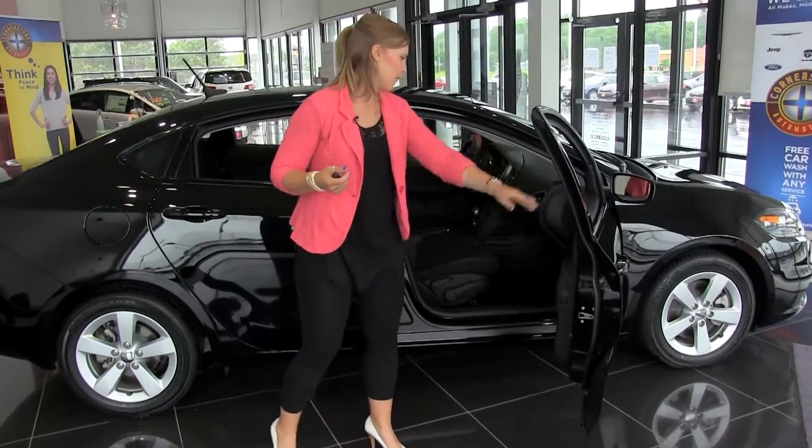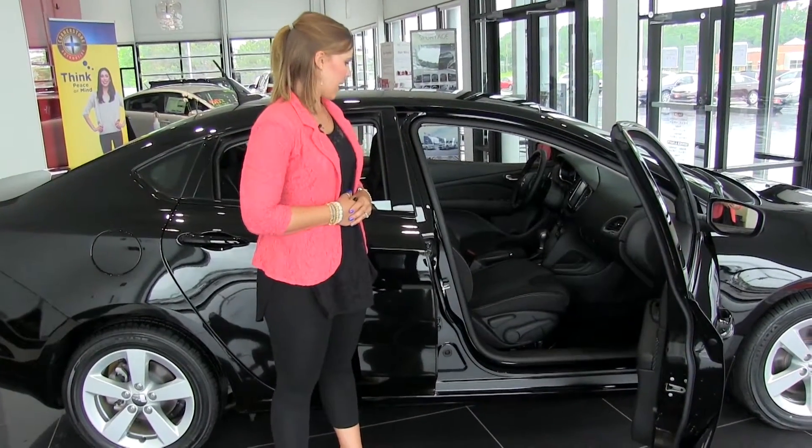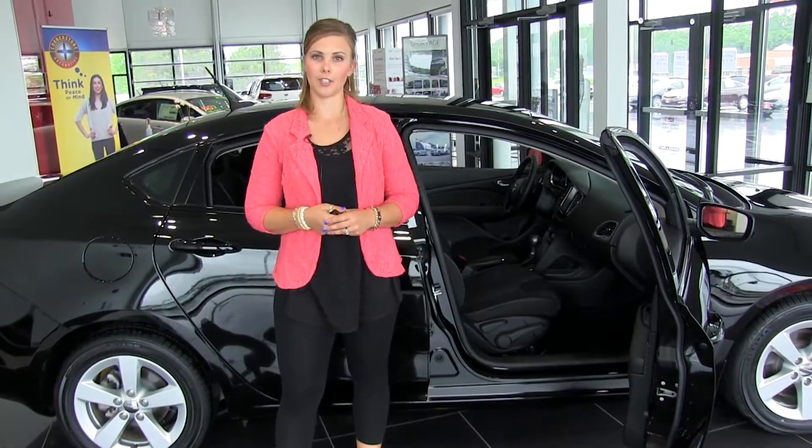Let's take a look in the front passenger seat here. This comes with premium cloth seats and manual adjusting seats. We can do leather and power adjusting seats as well if you want to do a little bit of a higher trim level.